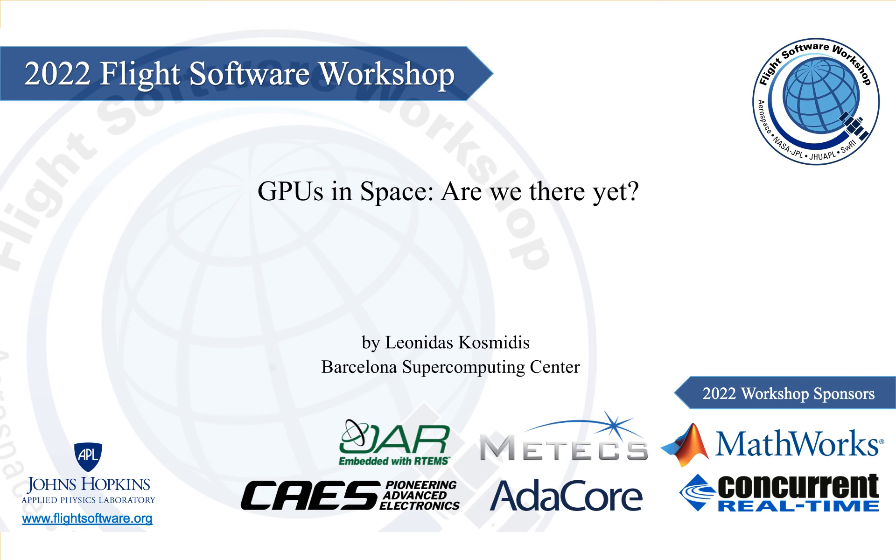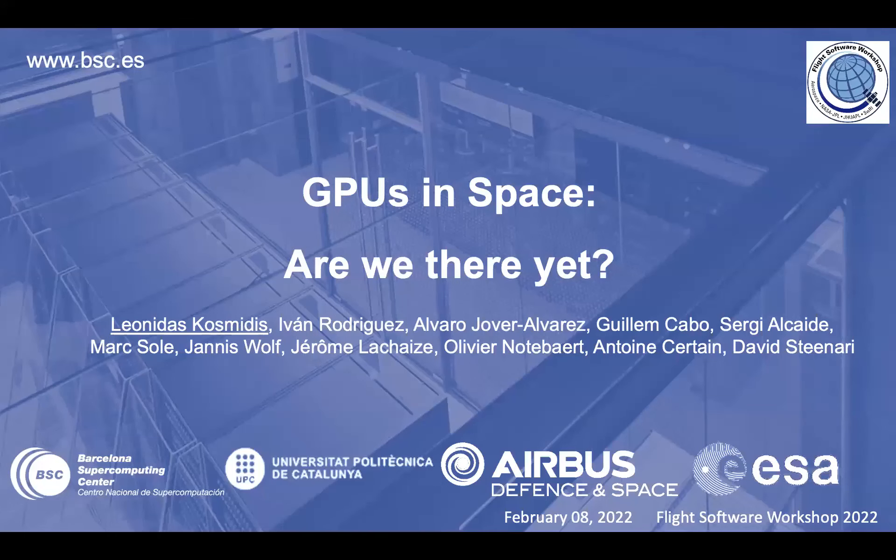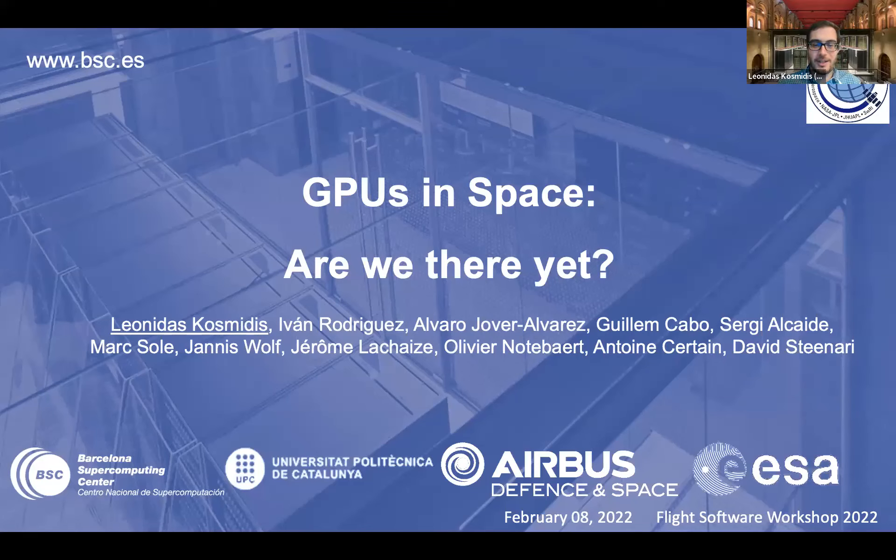Next up on our agenda, we have Leonidas Cosmitas of the Barcelona Supercomputing Center presenting GPUs in space. Leonidas, it's all yours. Thank you very much, Brandon, for the introduction. Hi, everyone. The last couple of years I've been coordinating a project funded by the European Space Agency, focused on the use of GPUs in space.